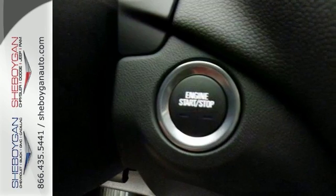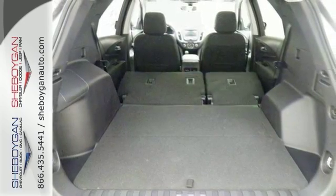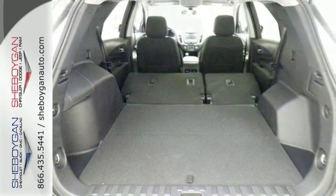It's equipped with dusk-sensing headlights and it has power-heated mirrors, as well as keyless entry and a keyless start. It has stability and traction control and lots of cargo room.